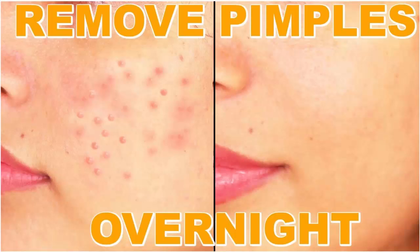Remedy one: Toothpaste. Ingredients: toothpaste and a cotton swab. How to prepare: you can use the toothpaste as it is. How to apply: using the cotton swab, apply a generous layer of toothpaste on the pimple. How does it help: toothpaste dries out the pimples and reduces their healing time. Its antibacterial properties play a vital role in eliminating the bacteria that cause pimples.